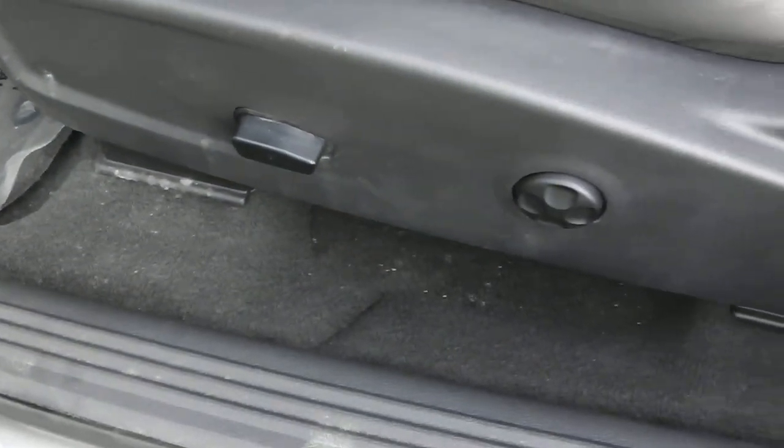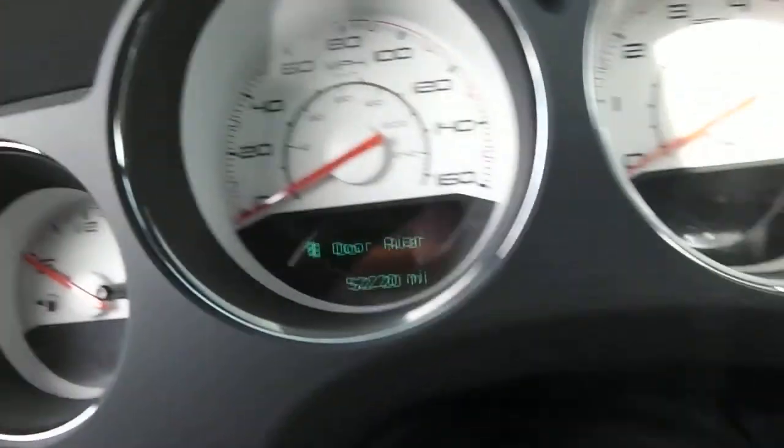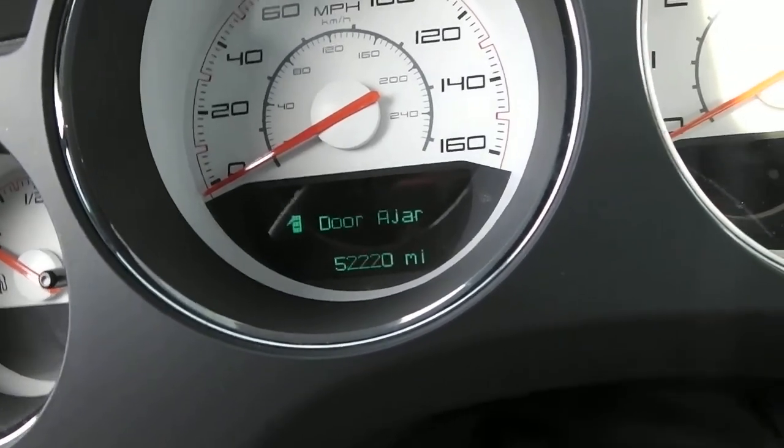Taking a look at the inside showing it's got the leather interior, the power seats along with the lumbar support, power windows, power locks and power mirrors. Showing it's got 52,220 miles on it.